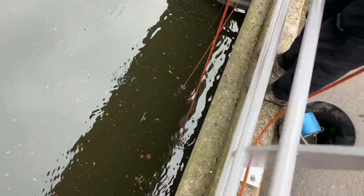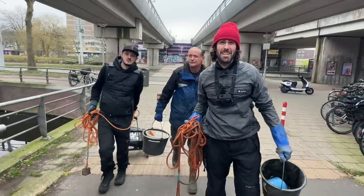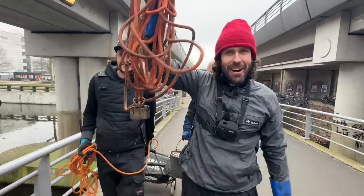Oh, I just got something massive! Welcome to another treasure hunting adventure in Amsterdam. I've got Ramon and Wim with me today. So let's get our magnet in and see what we can find.